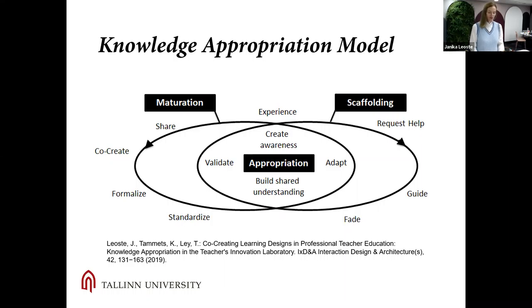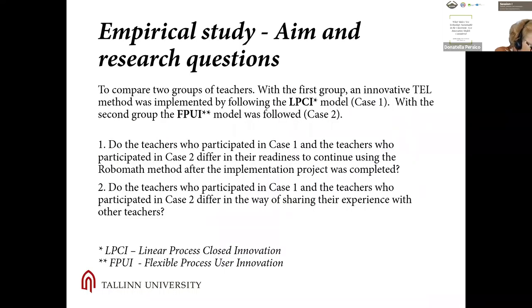That is the reason why the Knowledge Appropriation Model has been selected in this paper for measuring indicative sustainability, instead of the more commonly cited frameworks. The Knowledge Appropriation Model consists of two areas: the left one stands for the knowledge maturation of the person, while the right one explains the scaffolding processes that the person needs when progressing from one maturation level to another. When looking at these processes simultaneously, we see how knowledge appropriation takes place in the center.